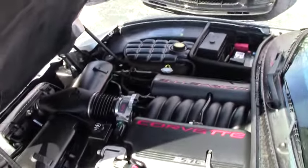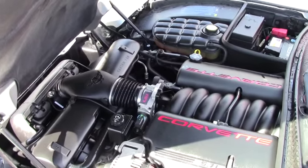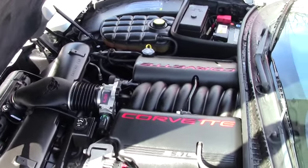Of course this is the LS1 350 horsepower car. It is stock — there has been nothing added.